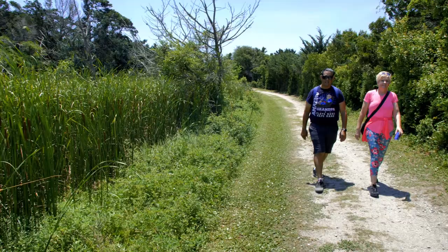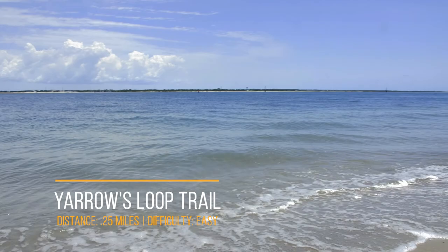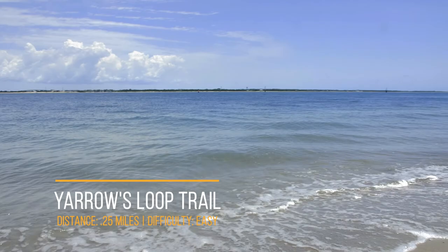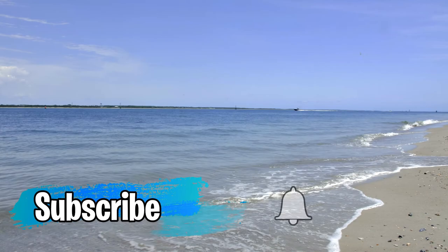Before continuing on the Elliott Coues Trail, we checked out Yarrow's Loop Trail — a short quarter-mile nature trail that ends at the parking lot. If you want a nice spot on the beach, check out Yarrow's Loop Trail, as this area of the beach is less crowded than some other spots and worth checking out.